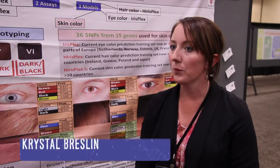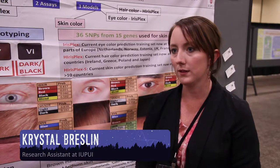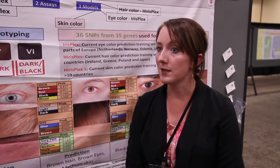My name is Crystal Breslin. I work at Indiana University Purdue University Indianapolis, or IUPUI, in downtown Indianapolis. I work in Dr. Susan Walsh's laboratory. It's a DNA phenotyping laboratory, and we work on improving DNA phenotyping for the forensics platform.